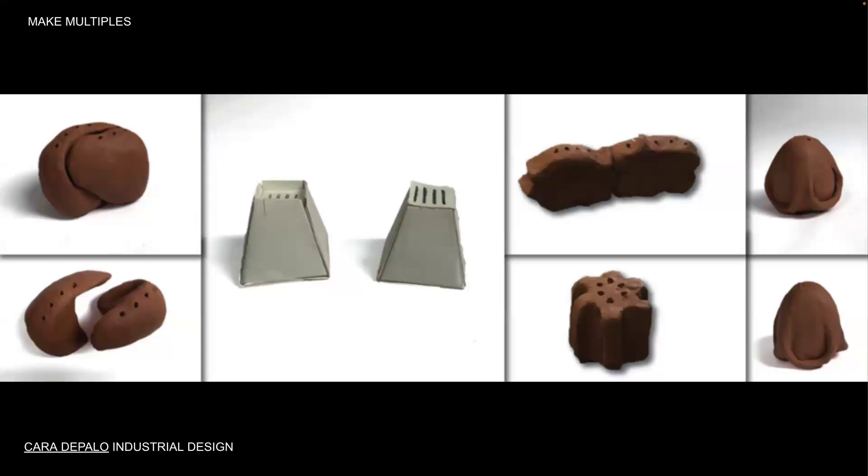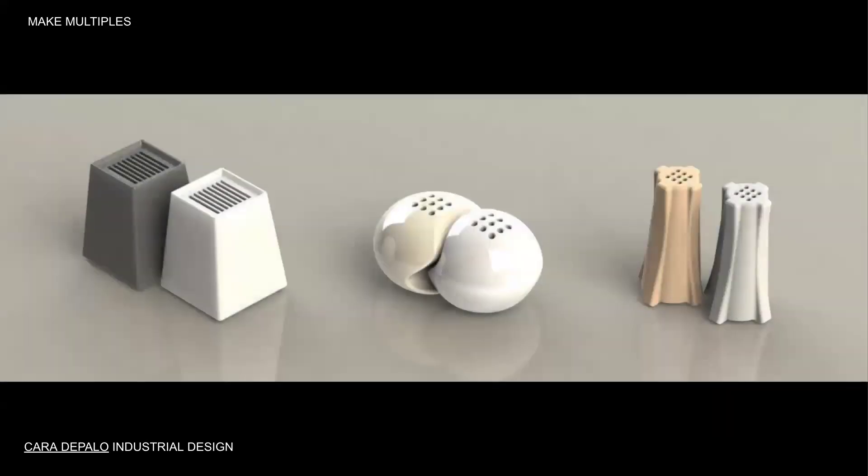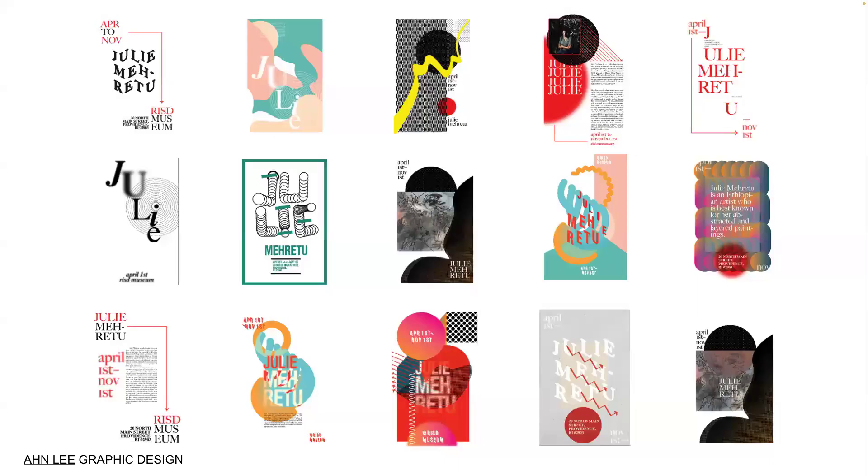Take Kara DiPaolo's many iterations of salt and pepper shakers, for instance. You would think salt and pepper shaker is just run-of-the-mill kitchenware, but clearly there are so many directions you can go if you give it some thought. Don't cut a good idea short — keep working out the different possibilities and let your ideas grow in different directions. Follow tangents, like this Julie Maratou poster series in graphic design.